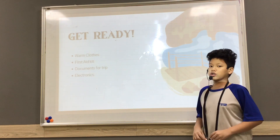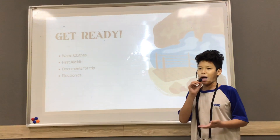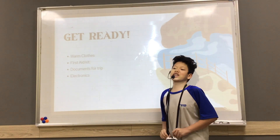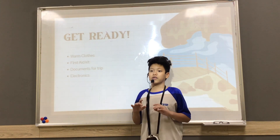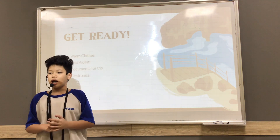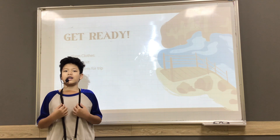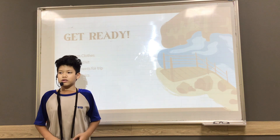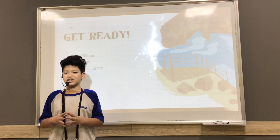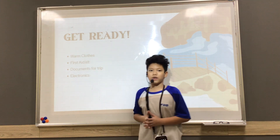So the first thing you need to do is pack your things before you go to Finland. Since Finland is very, very cold, and in the winter it can go down to minus 30 degrees Celsius, the first thing you need is warm clothes.